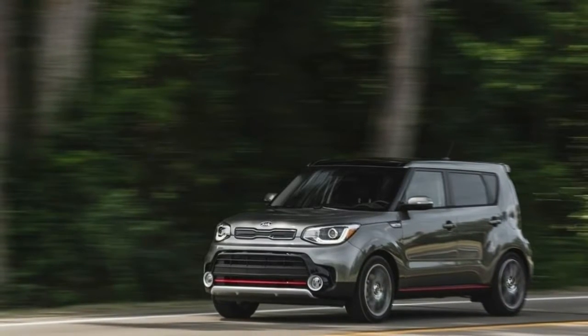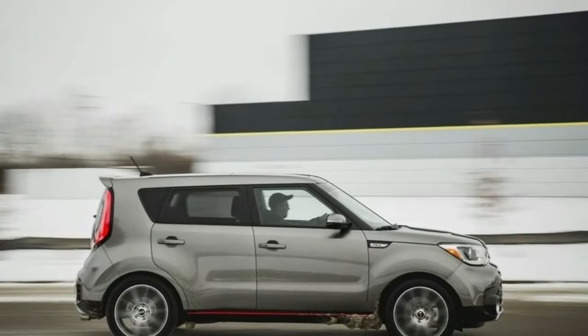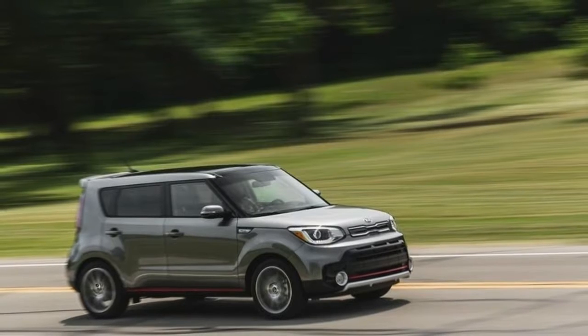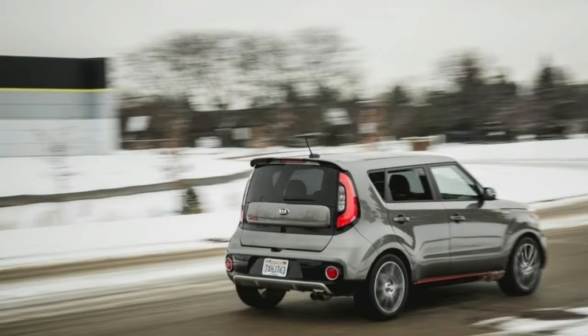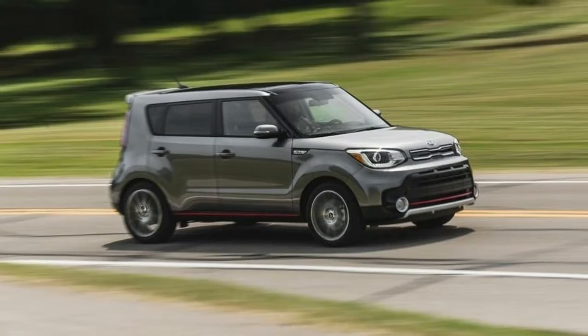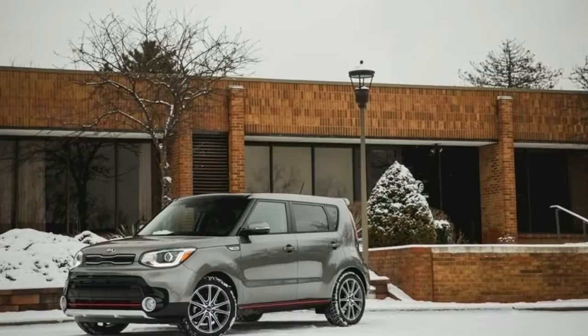What we like: premium interior look and feel, refined ride, ample cargo space, rich feature content, distinctive styling, powerful turbocharged engine. What we don't like: average fuel economy, uninspired acceleration with the base engine, no all-wheel drive version, and the best driver assist features are not available on the turbocharged model.